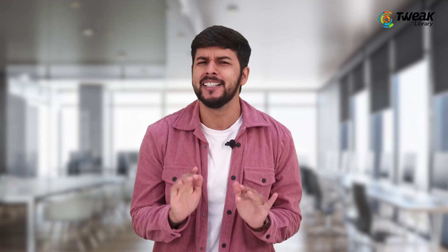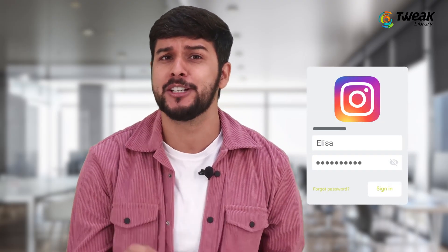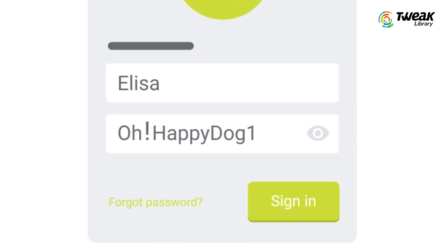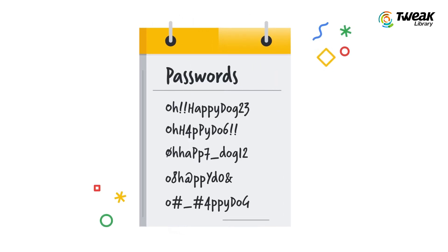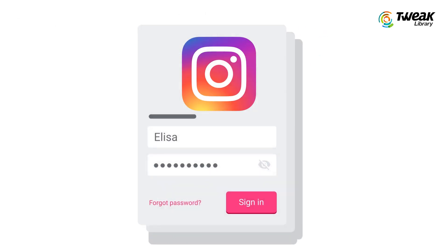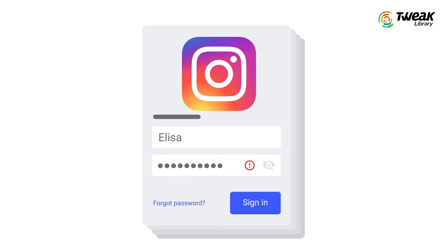Use a Strong Password. I know this is very basic, right? But you should create a strong password with a mixture of numbers, special characters, and keep the password length to a minimum of 8 characters. Avoid using personal information like your name, birth date, or phone number. If you have forgotten your Instagram password and want to change it without the old password, you can watch our video by clicking the i button.